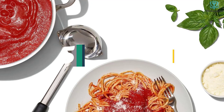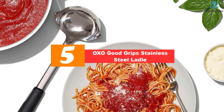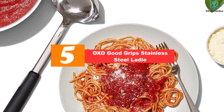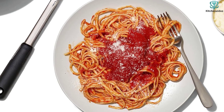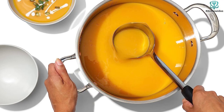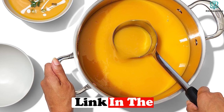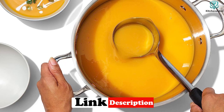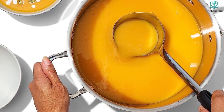Starting at number five we have the OXO Good Grips stainless steel ladle. There's lots to love about this ladle — the stainless steel construction means that it's heat safe, very important when plunging a ladle into boiling pasta water or simmering stock. The signature non-slip Good Grips handle means you'll have a firm hold on this ladle even when things are getting steamy.